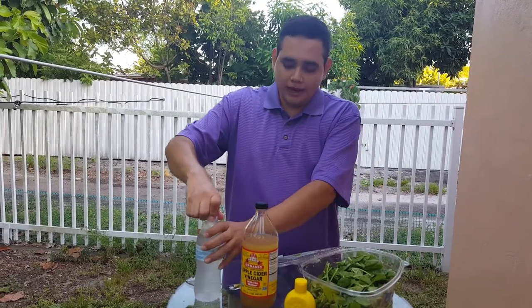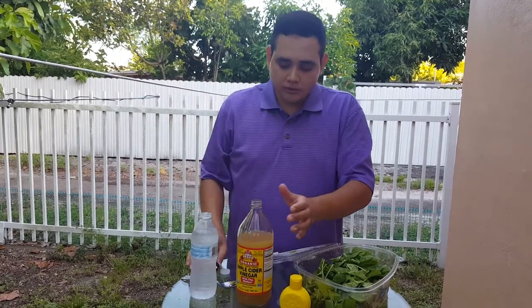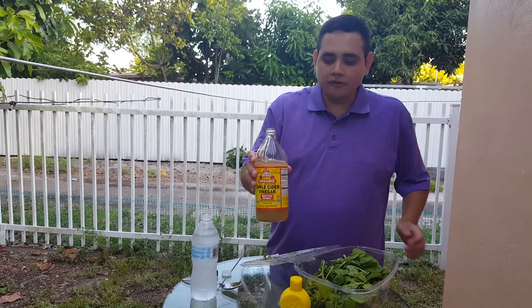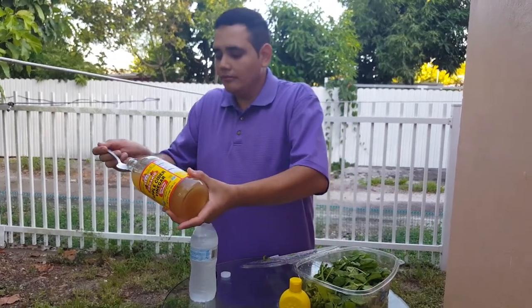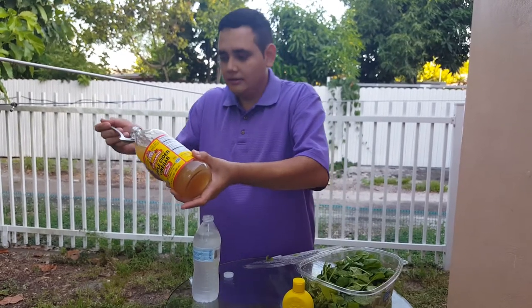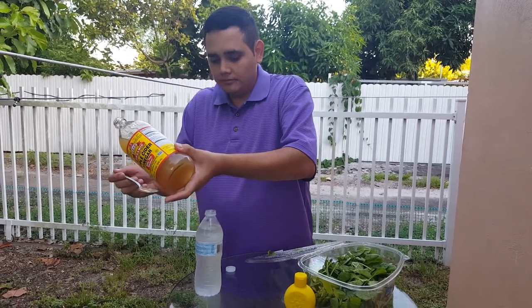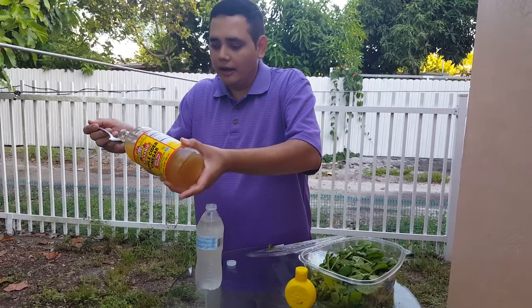Right now I'm going to pour two tablespoons into eight ounces of water. So I'm going to pour one, two — and I like to put a little bit more.